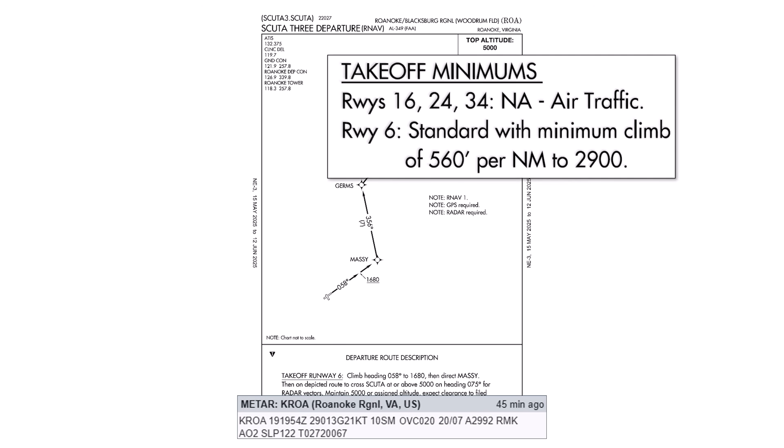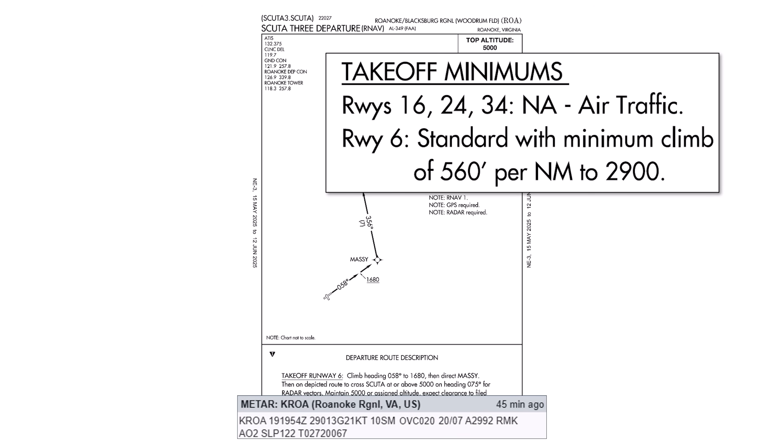Here's the SCUDA 3 — as we saw, it flows northeastbound to align with our direction of flight. Let's look at the current METAR to see if we can use this SID. Here are the takeoff minimums. Even as a Part 91 flight, we still need to adhere to takeoff minimums if we accept a SID like this in our clearance.